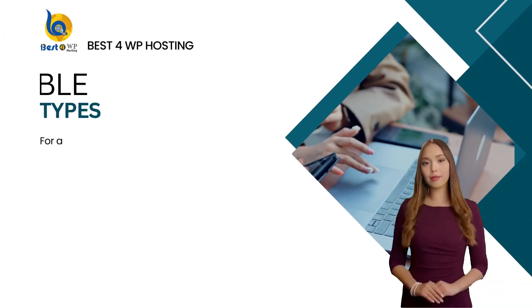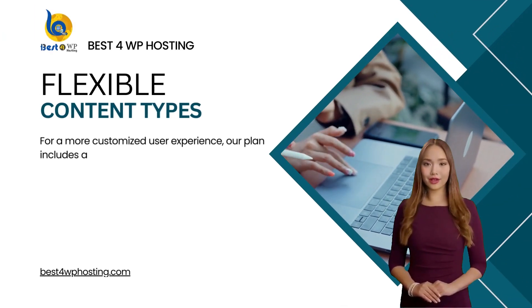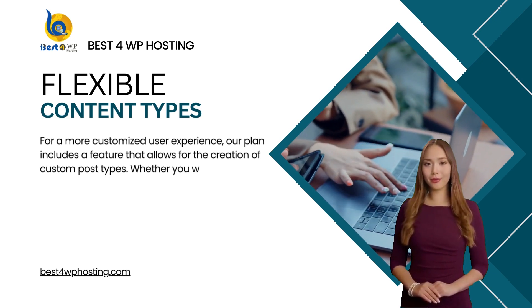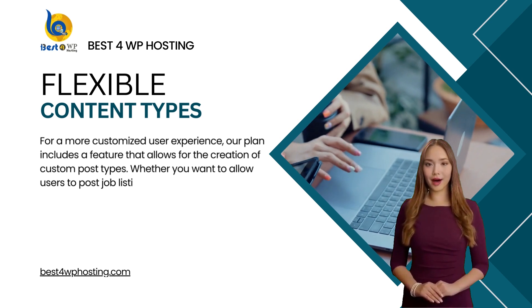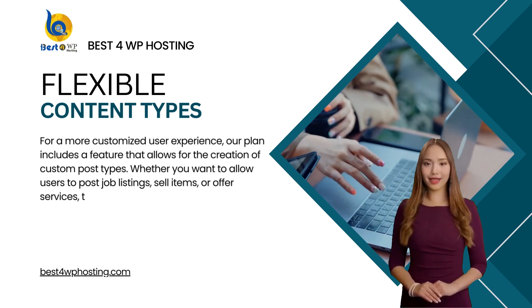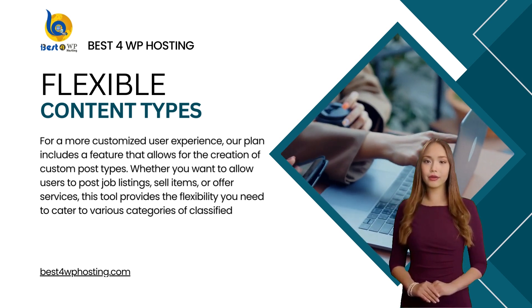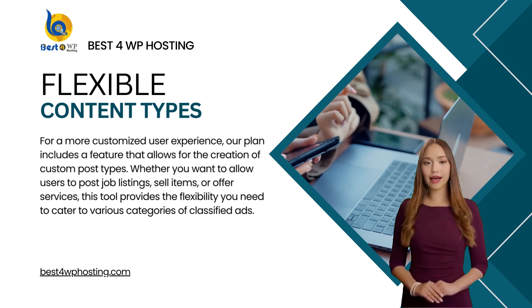For a more customized user experience, our plan includes a feature that allows for the creation of custom post types. Whether you want to allow users to post job listings, sell items, or offer services, this tool provides the flexibility you need to cater to various categories of classified ads.